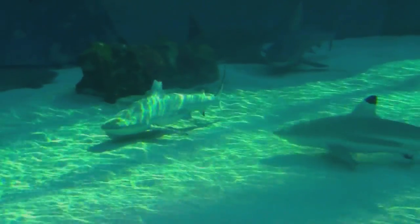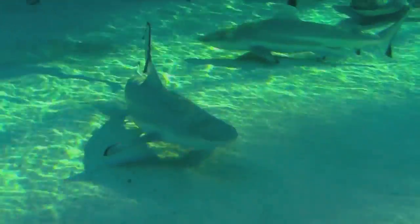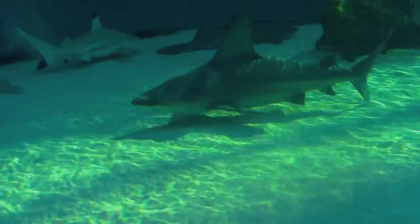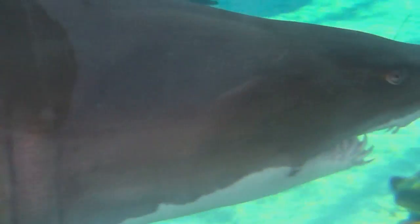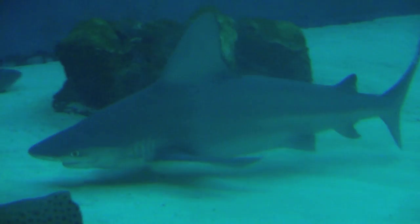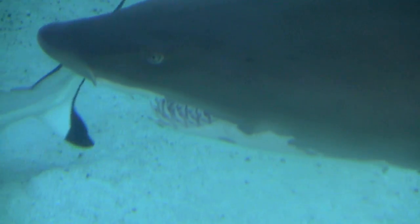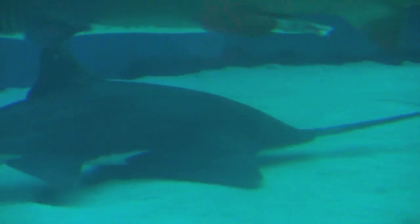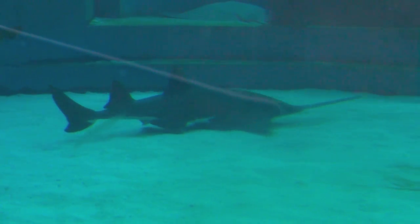Here's a question for you boys and girls. What kind of fish are these? Did you say sharks? If you did, you are correct. There are over 470 different types of sharks. Sharks can have from 1 to 100 babies at a time. The baby shark is called a pup. Isn't that amazing — one shark having that many babies?